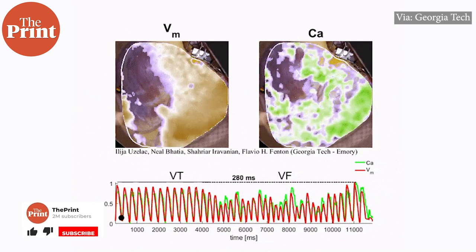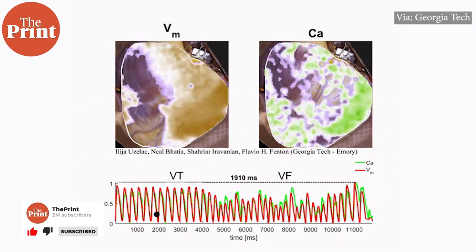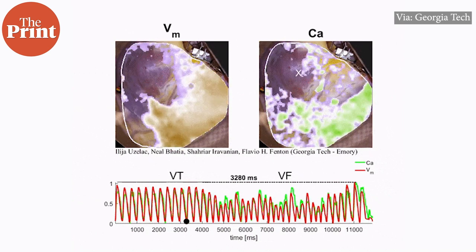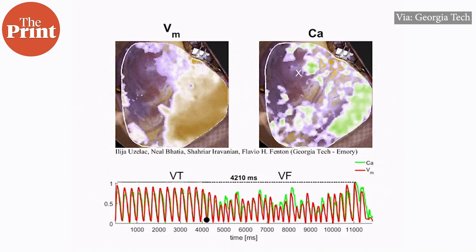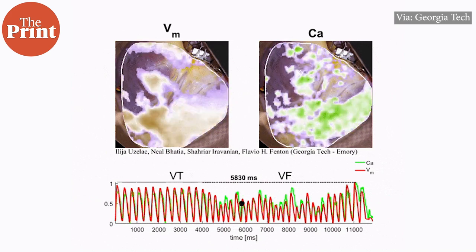Clinicians have known for decades that spiral waves of electrical activity can occur in the heart, and researchers have done experiments in animals and human hearts before. But this is the very first time that the evolution of a relatively stable spiral wave of voltage and calcium in the ventricles of human hearts have been mapped at a very high spatial and temporal resolution.